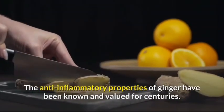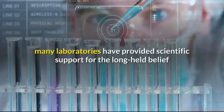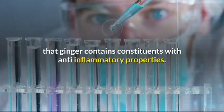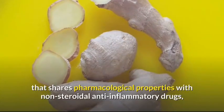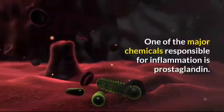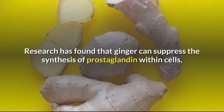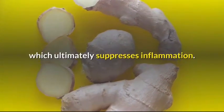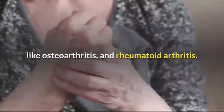Number 2: Ginger has anti-inflammatory properties. The anti-inflammatory properties of ginger have been known and valued for centuries. During the past 25 years, many laboratories have provided scientific support for the long-held belief that ginger contains constituents with anti-inflammatory properties. Studies have identified ginger as an herbal medicinal product that shares pharmacological properties with non-steroidal anti-inflammatory drugs, which are used to treat inflammation and pain. One of the major chemicals responsible for inflammation is prostaglandin. Research has found that ginger can suppress the synthesis of prostaglandin within cells, which ultimately suppresses inflammation. Therefore, ginger is being used as a supplement in treating chronic inflammatory conditions like osteoarthritis and rheumatoid arthritis.